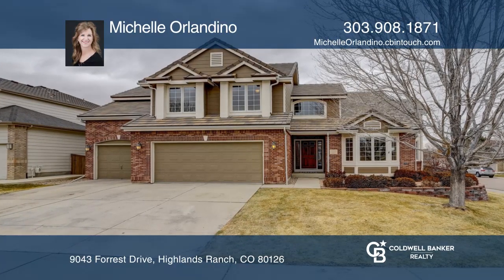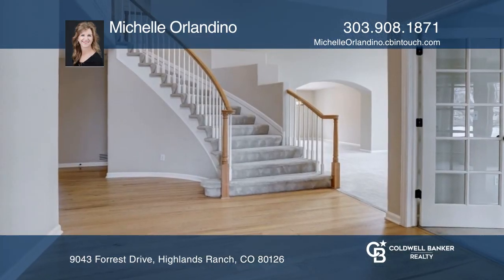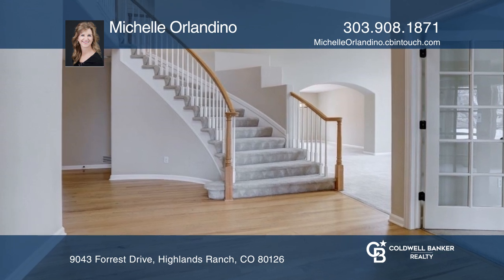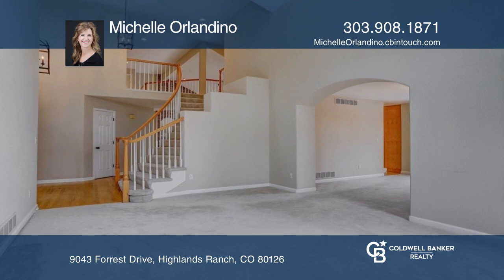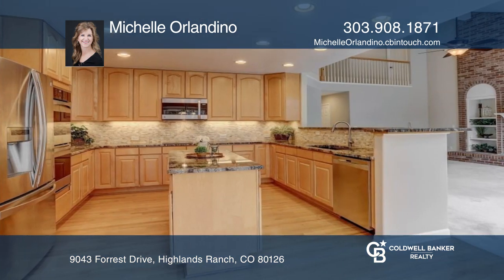This well-appointed home greets you with vaulted ceilings, a grand staircase, and an office. There's a spacious living and dining room for entertaining. The open concept of the family room and kitchen is always pleasing.